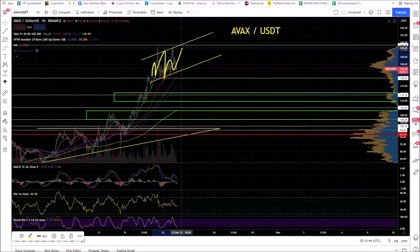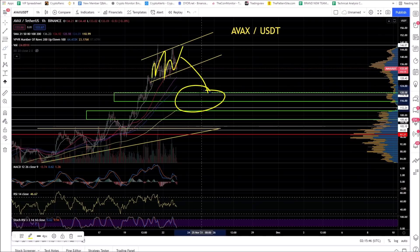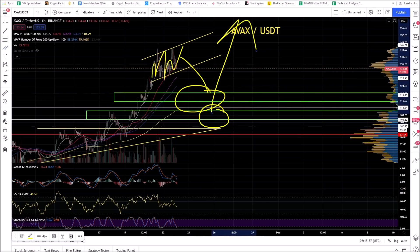You've got this rising wedge. If this thing breaks lower, I'm looking for green box buy areas around $118. If you get a better buy, buy more here at $107. If Bitcoin continues to pull back, you can get a good entry on AVAX because I'm looking for much higher prices. This is price discovery.